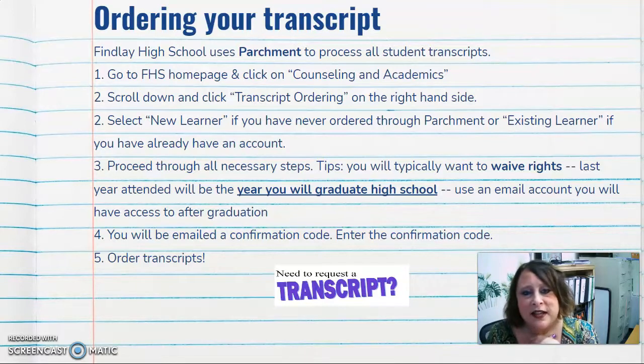Your last year attended will be the year you graduate from high school — so this year's seniors, their last year attended is going to be 2022. You might want to use an email account that you'll have access to after graduation, because students often need their transcripts after they've already graduated, and usually the FCS emails are inactivated fairly soon after graduation. You will be emailed a confirmation code, and then you enter that code to order transcripts.